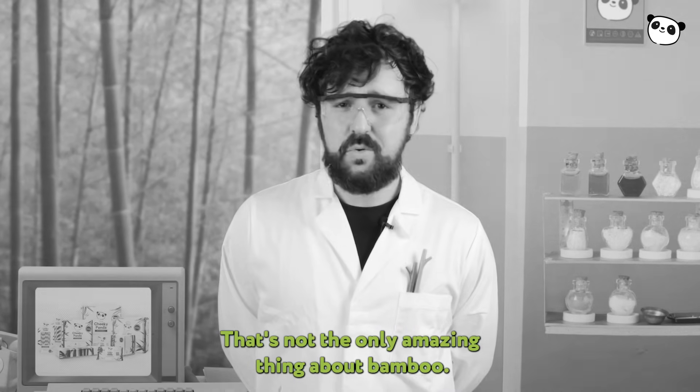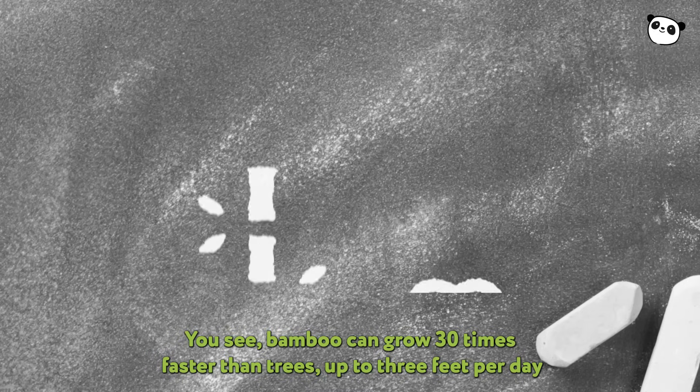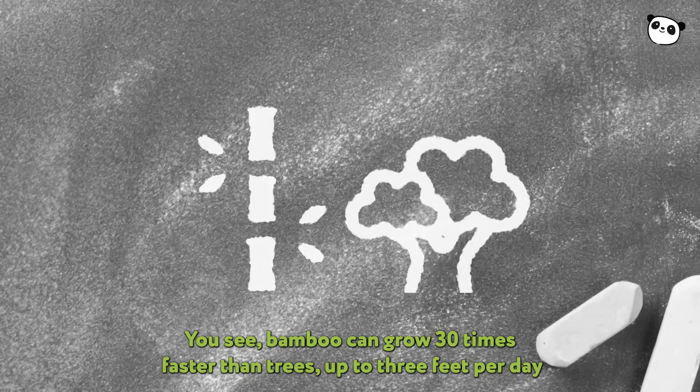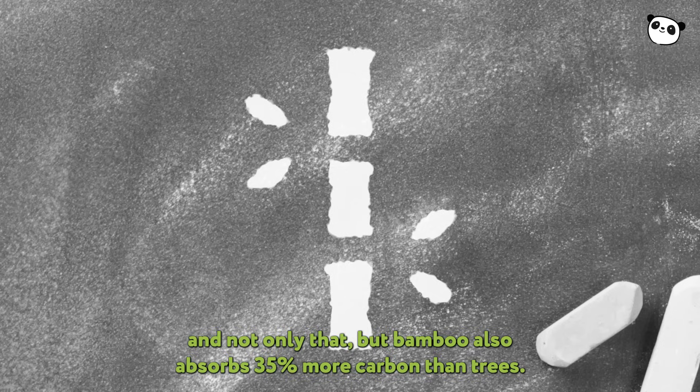That's not the only amazing thing about bamboo. Bamboo can grow 30 times faster than trees — up to 3 feet per day. And not only that, but bamboo also absorbs 35% more carbon than trees.